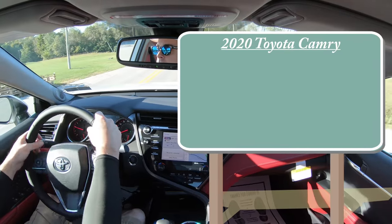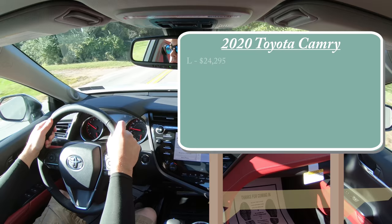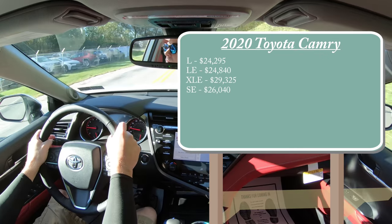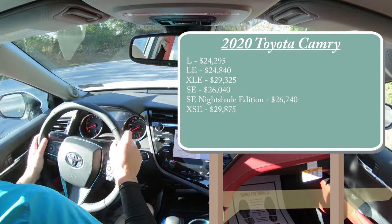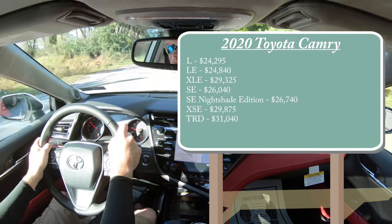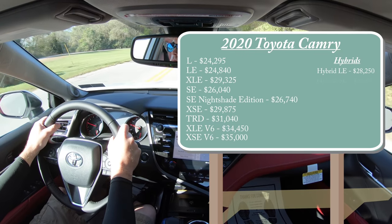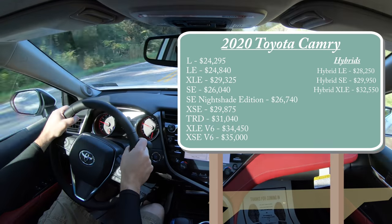There are more trim levels on the Camry than any other car I have ever reviewed, and I've reviewed around 400 of them at this point. First trim level is the L, starting at $24,295. LE for $24,840. XLE for $29,325. SE for $26,040. SE Nightshade Edition — the all-black edition — starts at $26,740. XSE for $29,875. TRD, the sportier trim level, starts at $31,040. XLE V6 for $34,450. XSE V6 for $35,000 even. And then three hybrid trim levels: hybrid LE for $28,250, hybrid SE for $29,950, and hybrid XLE for $32,550.